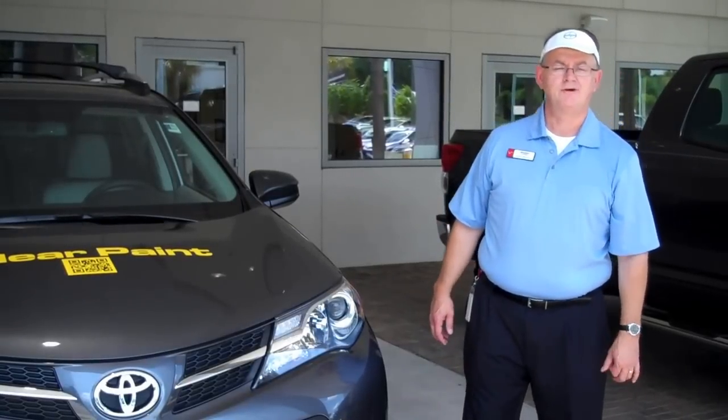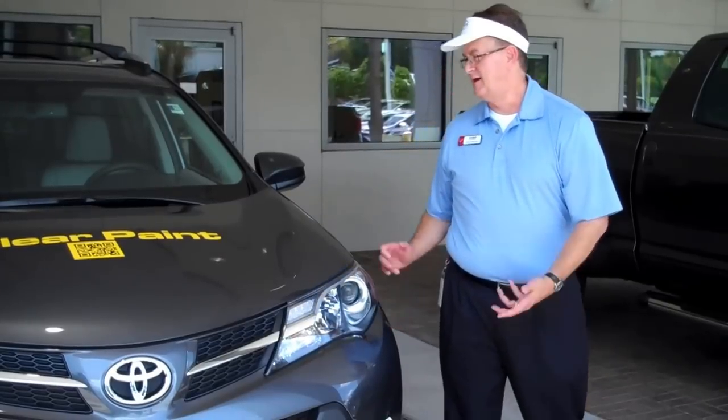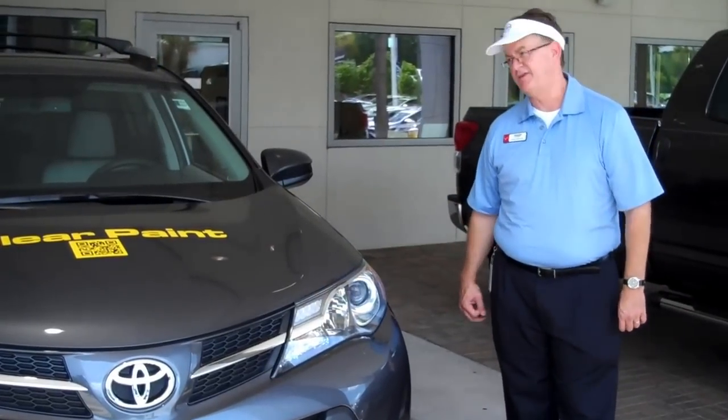Hi, this is Lance Morrison coming to you from Rick Hendrick Toyota Scion of North Charleston. I'd like to introduce you today to the new RAV4 and highlight some of the accessories on this vehicle.